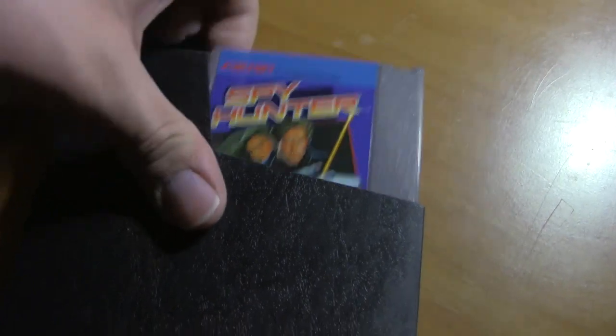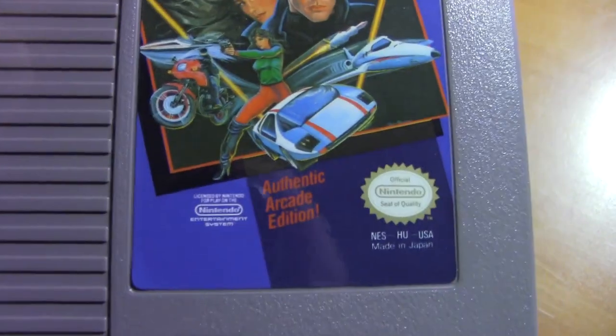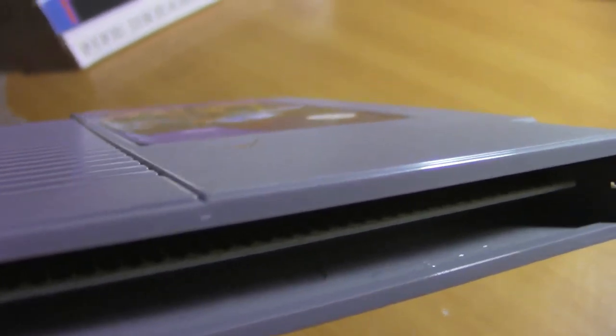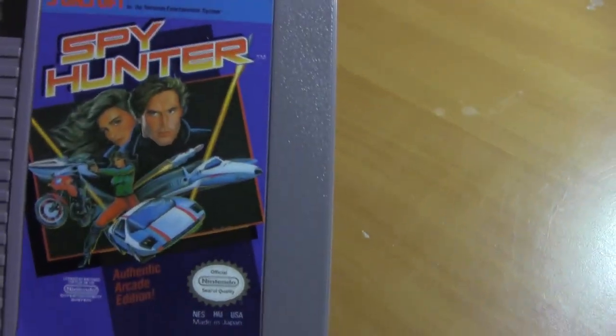Last we have the Spy Hunter game itself. Look at that — it's like brand damn new. The board inside is white. A lot of these games, if they haven't been kept in a box like that, turn yellow over time. So I know this is almost brand new. I just get excited when I look at these because it was such an awesome find.